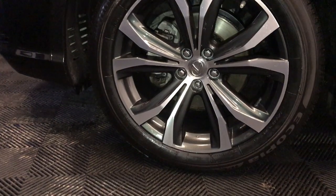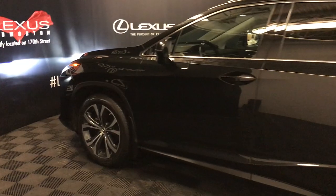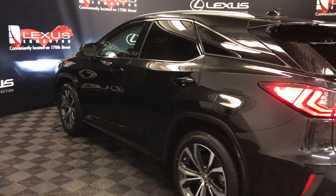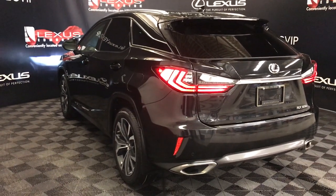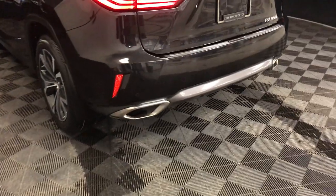20-inch wheels with wheel locks, keyless entry with smart access key, lock prevention, after-market entry mode starts, silver roof rails, rear cross traffic alert system, roof-mounted spoiler, premium LED rear combination lights, backup sensors, dual exhaust.